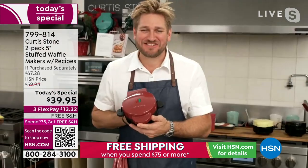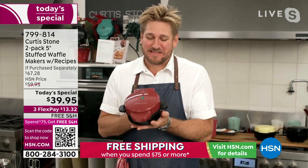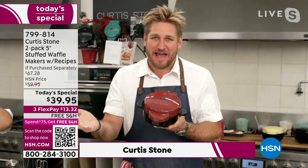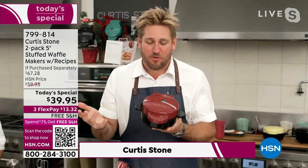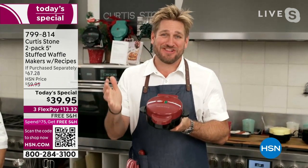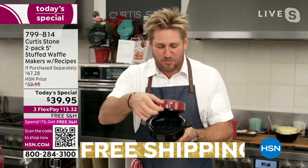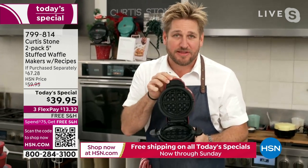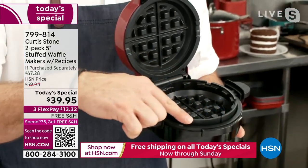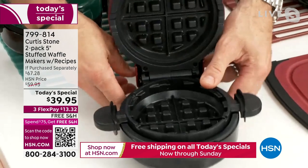Happy holidays — it's so good to see you! This is all about family fun. At my house, Emerson and Hudson get up on Sunday morning and it is waffle day. We all gather in the kitchen together as a family. You've seen a waffle iron before, but we have innovated it — we've made this a stuffed waffle iron.